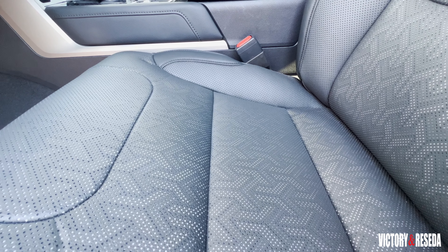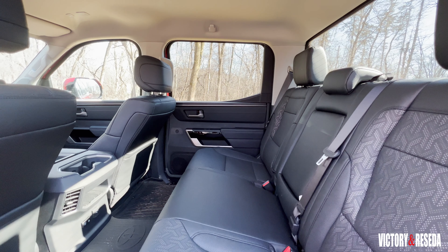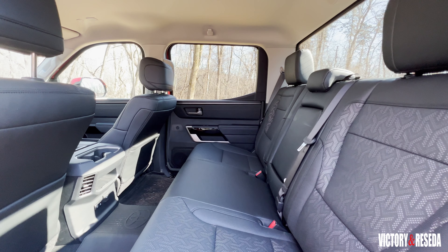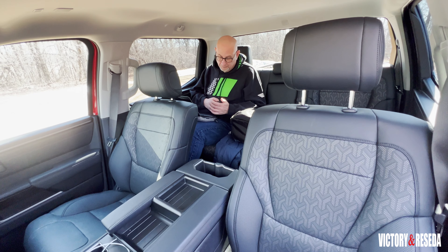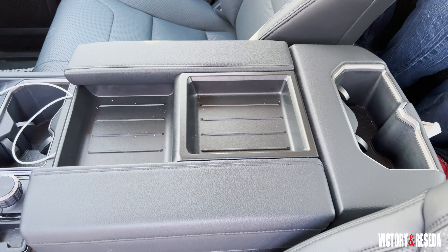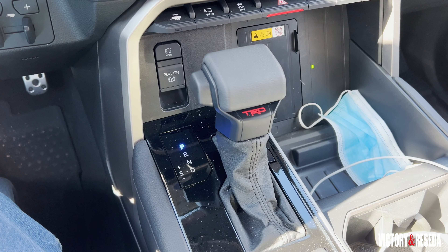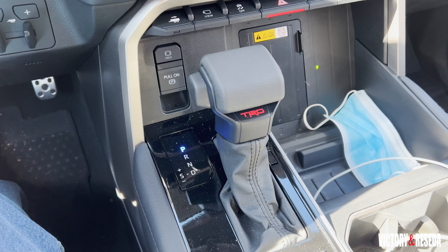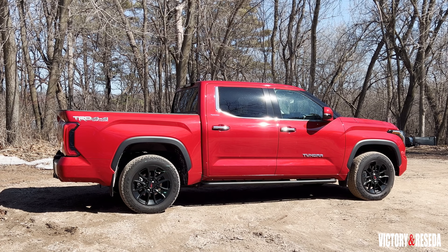The soft-touch front seats are very large and quite comfortable and supportive. Rear seat room offers generous leg and headroom for three people across. In all, this is a very accommodating cabin with lots of storage space for practically everything. Even better, there's a proper shifter for the automatic transmission.